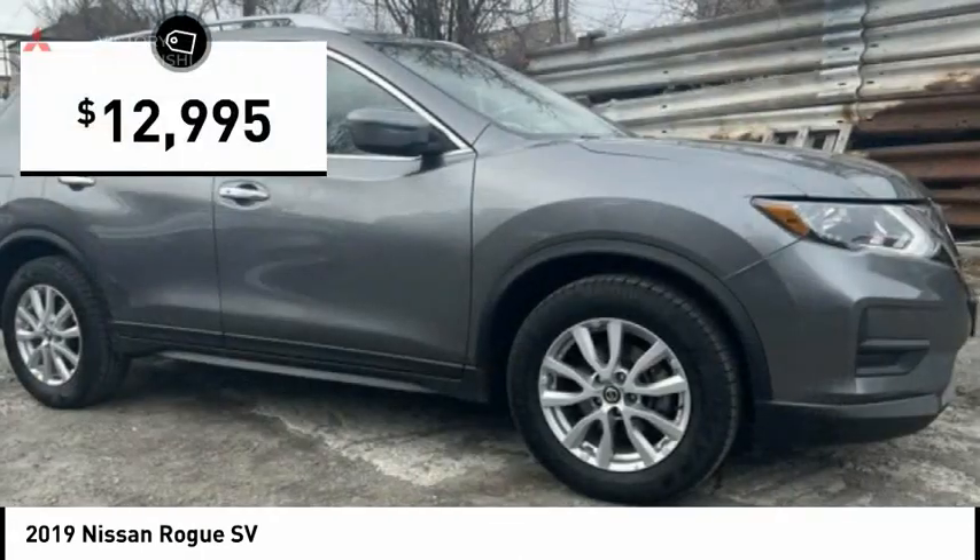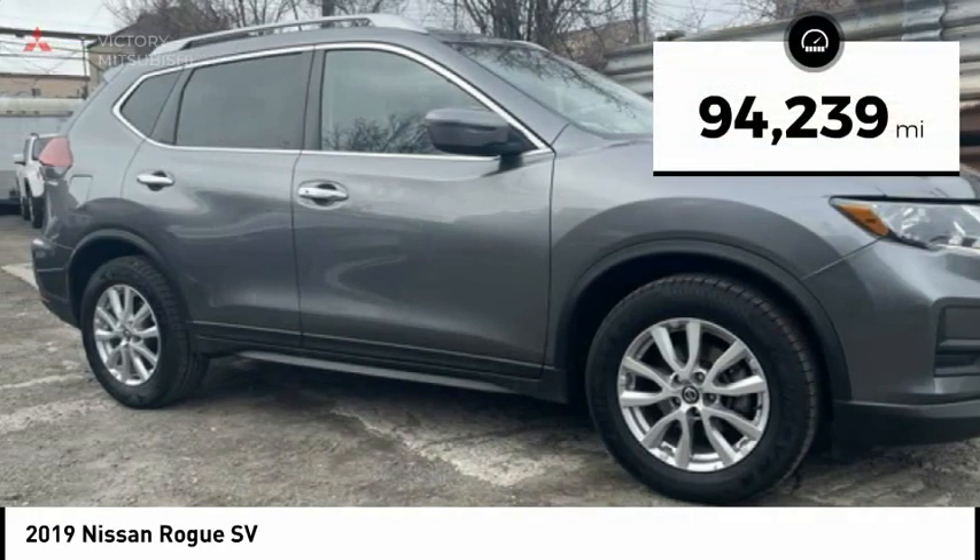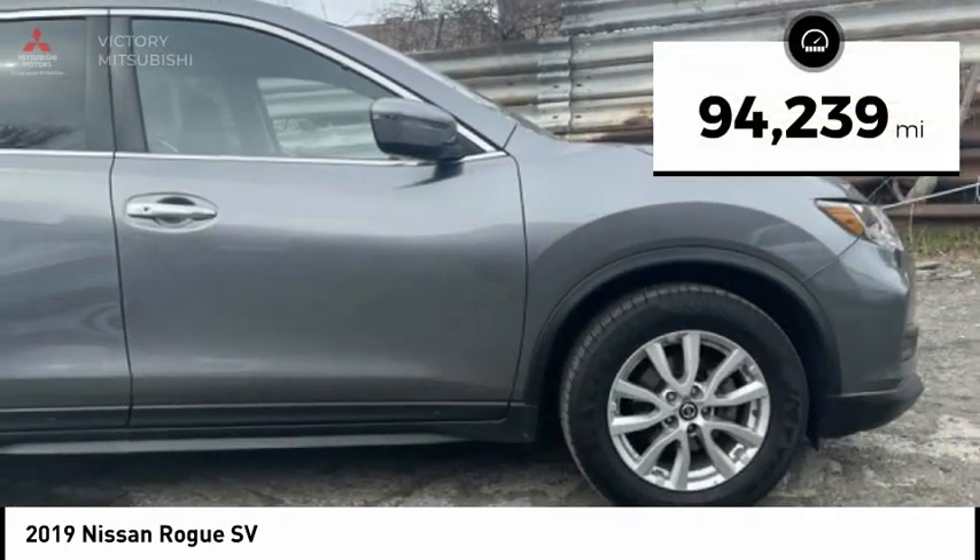And is priced below $15,000. This vehicle has less than 95,000 miles.